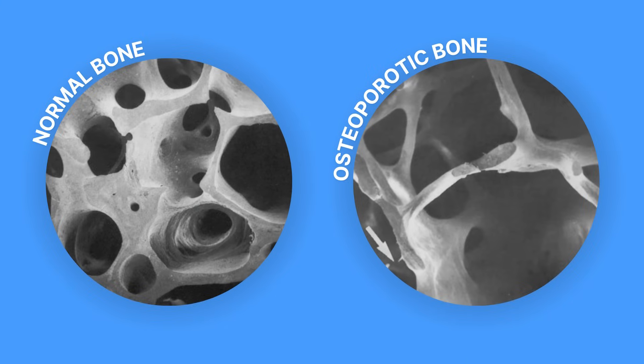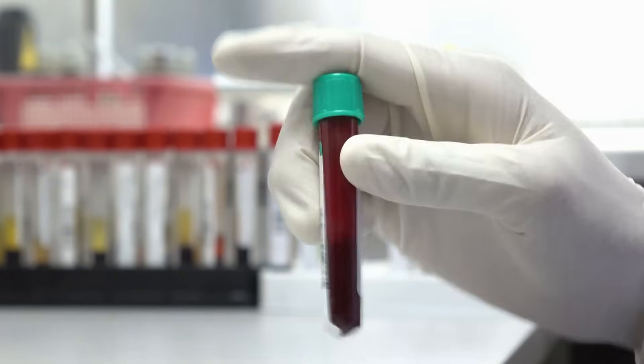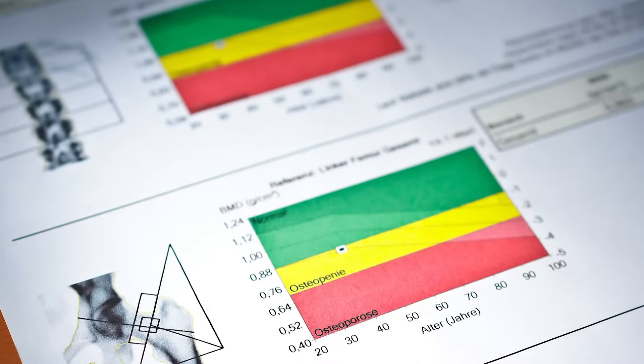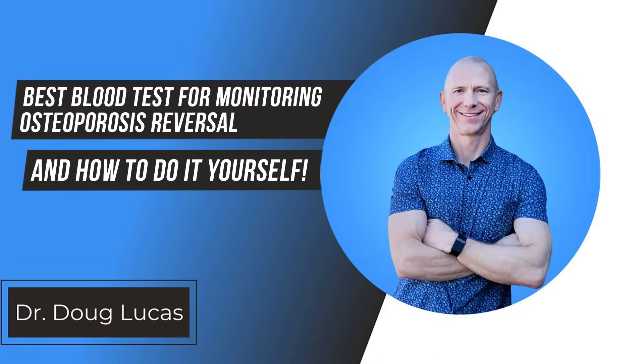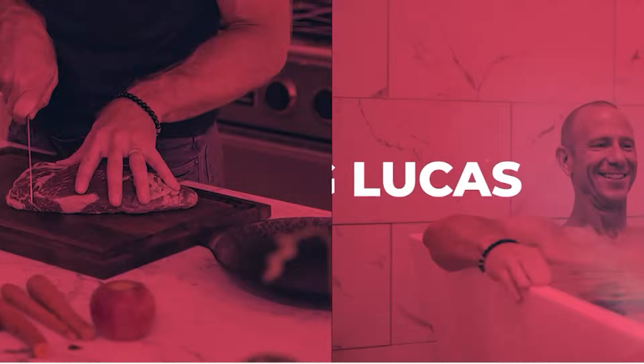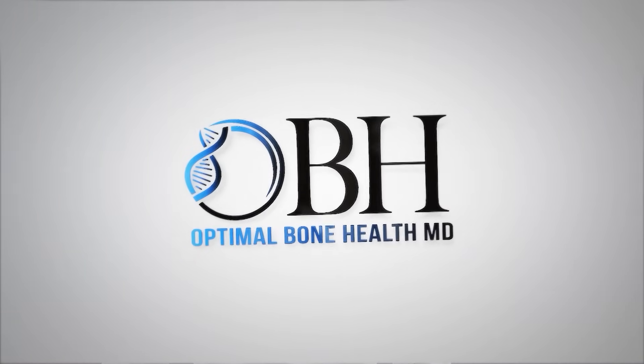Osteoporosis is a disorder of bone metabolism — too much breakdown, not enough building up. Today I'm going to talk about two biomarkers that can tell you exactly what's going on with your bone, so you can stop worrying about what's happening between your DEXA scans. You want to get updates at shorter intervals, and I'm going to show you how.